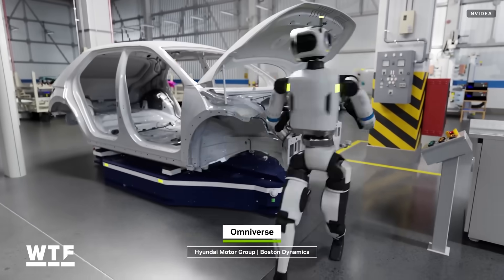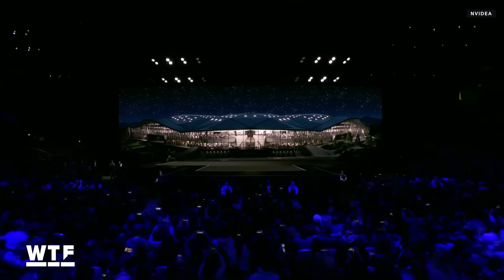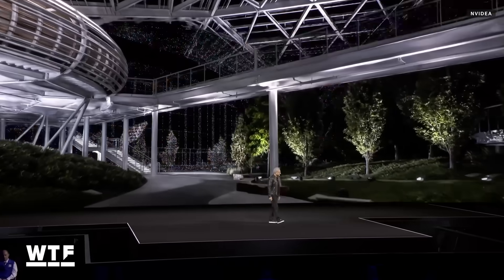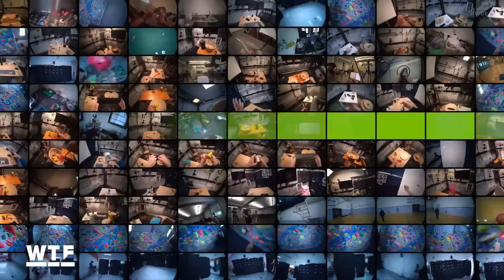Nvidia showed off its suite of robot training tools at this year's GPU Technology Conference. To see how Nvidia helps teach robots how to be robots, check out this video right here.